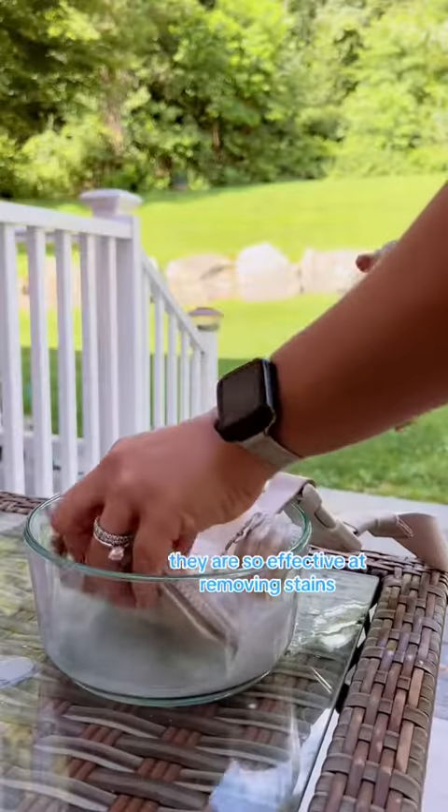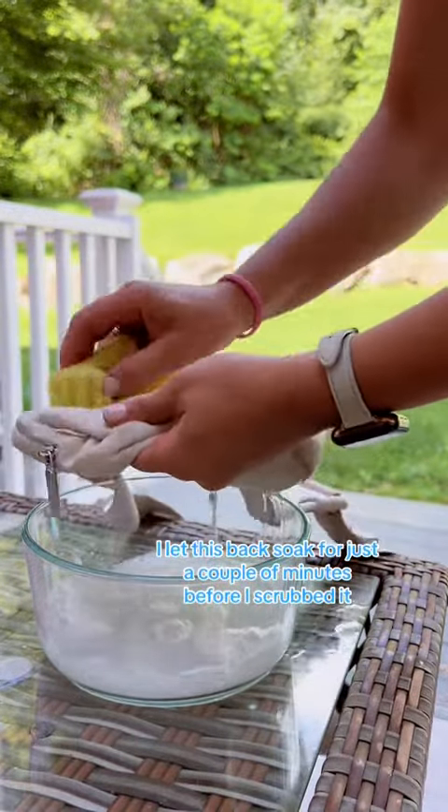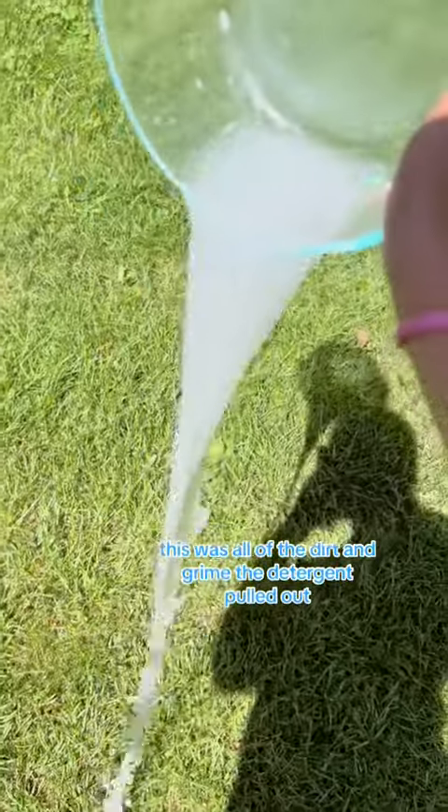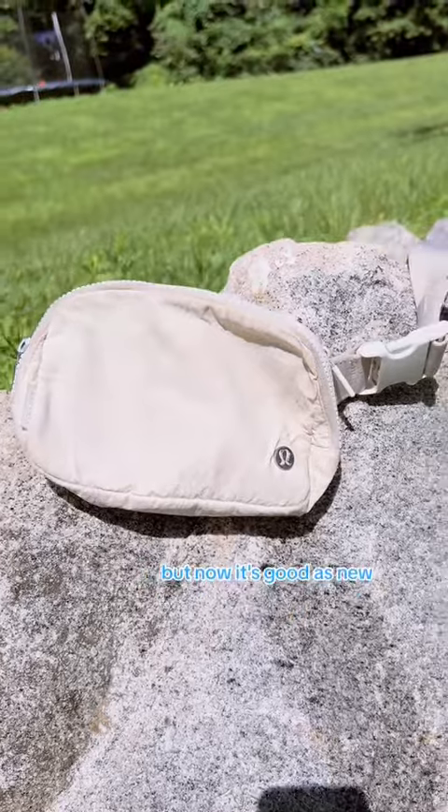They are so effective at removing stains. I let this bag soak for just a couple of minutes before I scrubbed it. This was all of the dirt and grime the detergent pulled out. I had no idea my bag was this dirty, but now it's good as new.